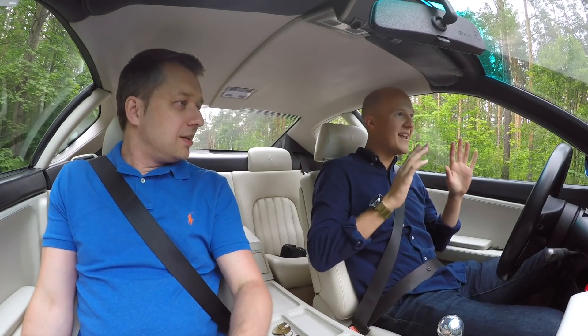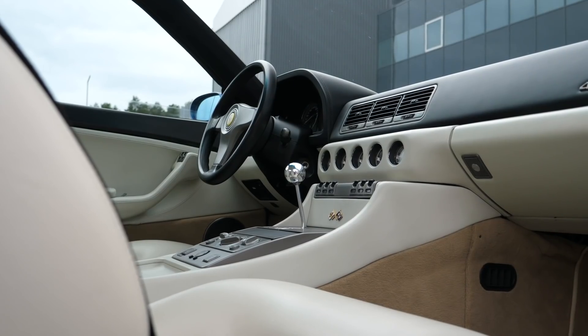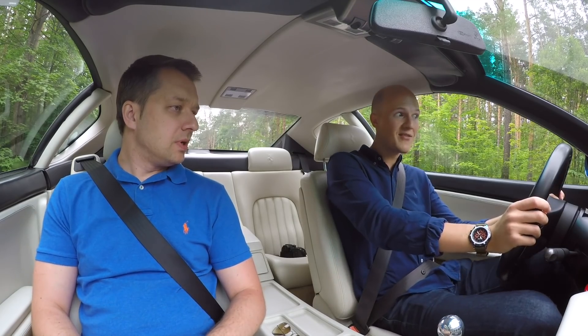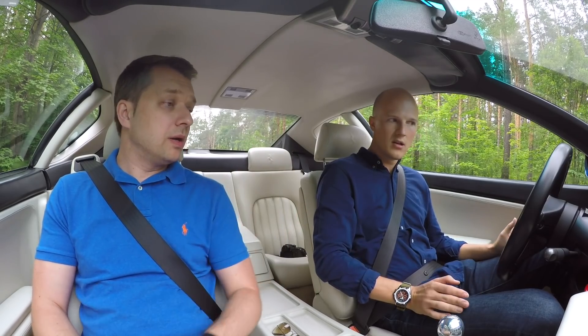The seating position and the interior space is super nice from the passenger seat, but also from the driver's seat. You need to sit quite close because your feet need to have enough strength to push the clutch — it's a heavy clutch. That's much heavier than the 360s, but for me it's not annoying.